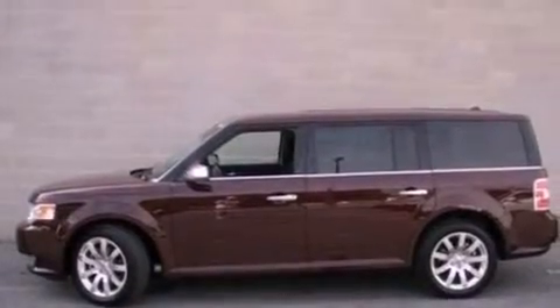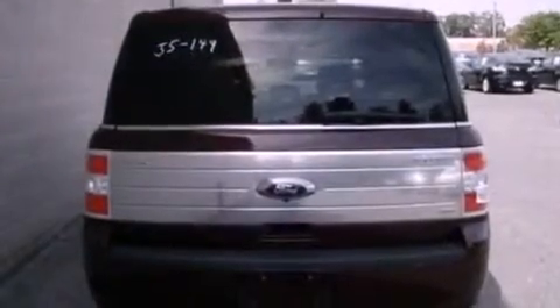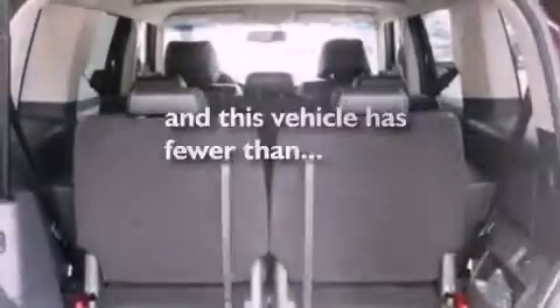Additional features include performance tires, aluminum wheels, a low tire pressure indicator, heated front seats, and this vehicle has fewer than 15,000 miles on the odometer.